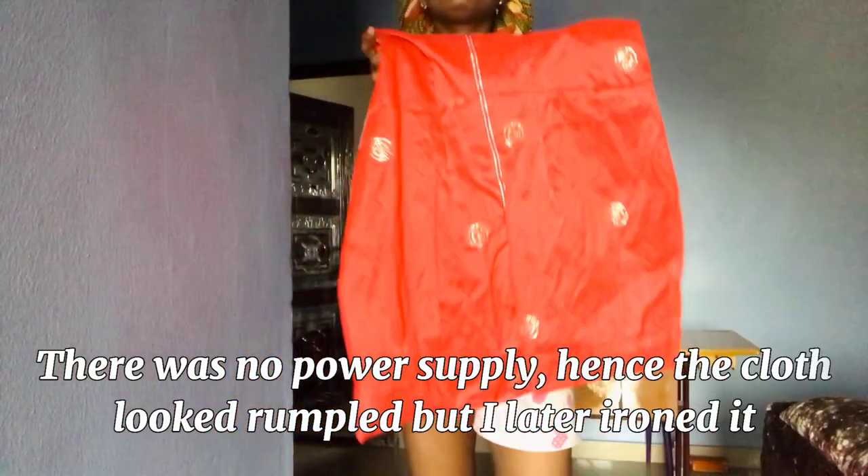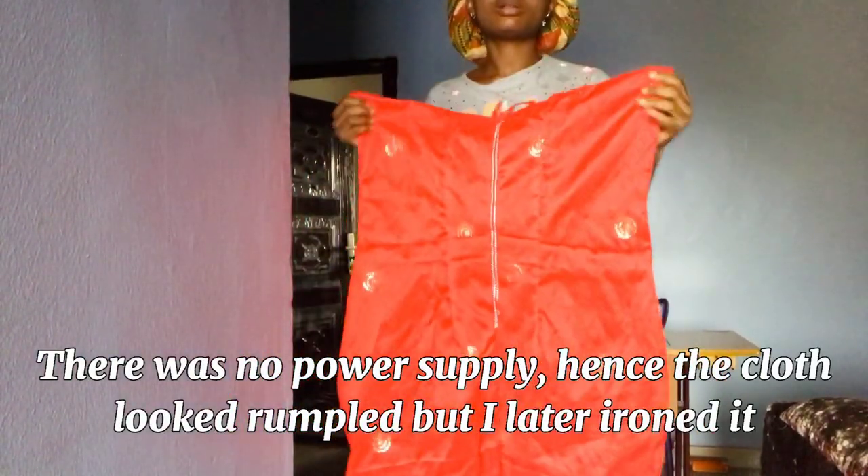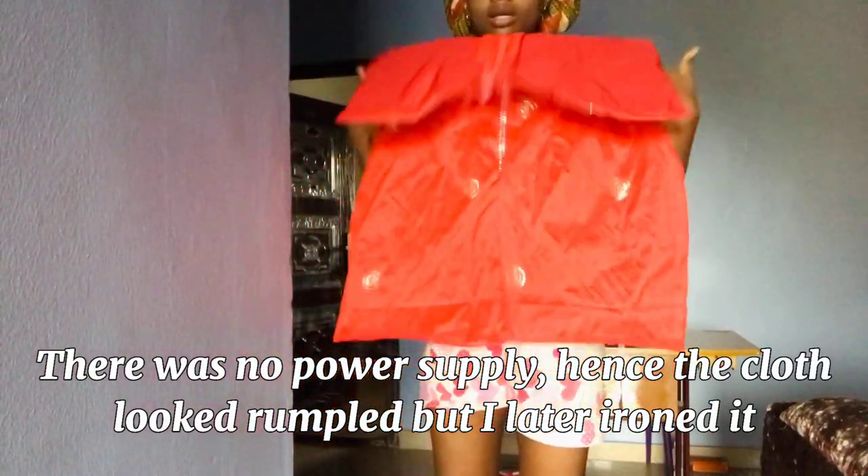Okay guys, I'm done with the back of this cloth. This is the back, although I haven't put the zip in yet, but I'm just done with the back.